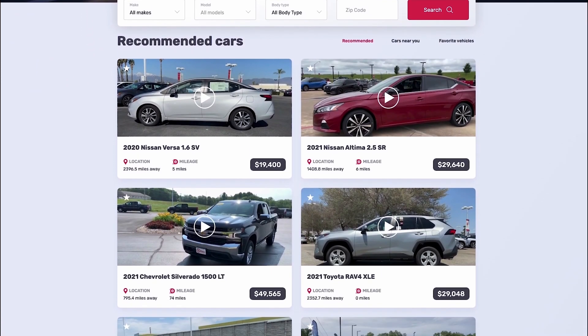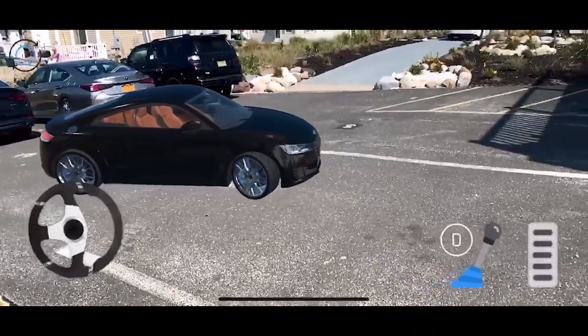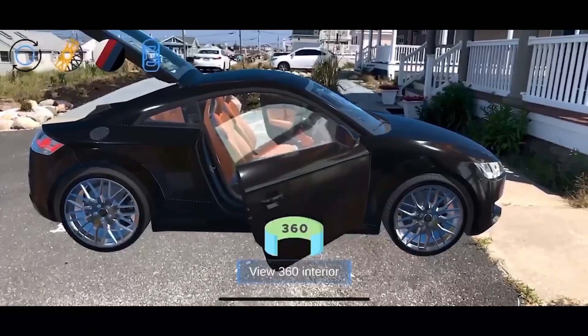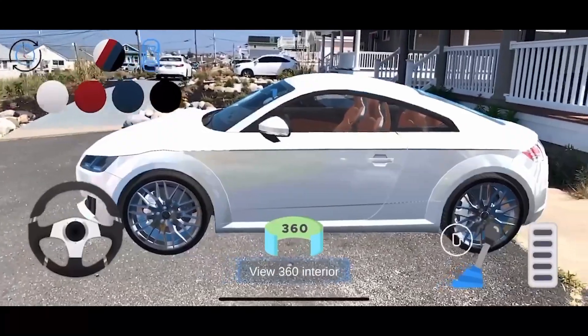ImagineAutos.com helps you imagine your next car today and our app allows users to experience augmented reality of new cars. With this feature, you can place that new car in your driveway or out on the road. So head on over to ImagineAutos.com to see for yourself.